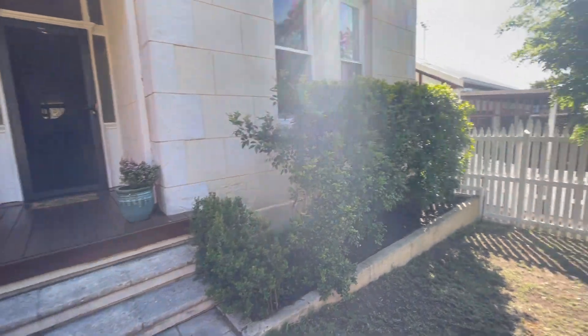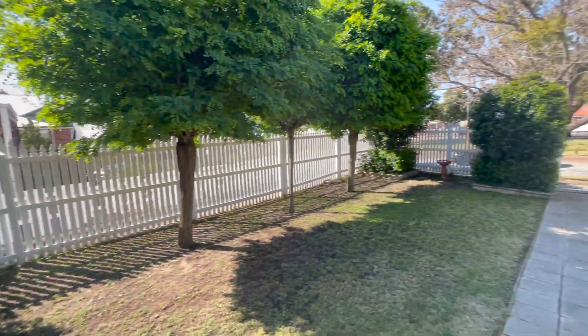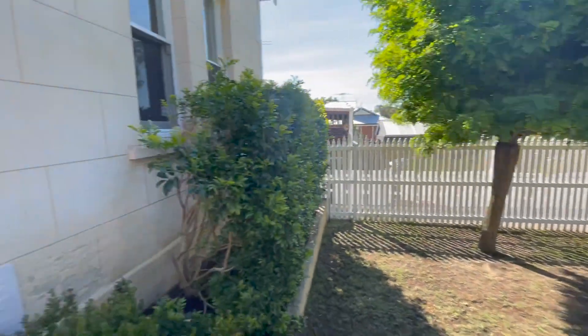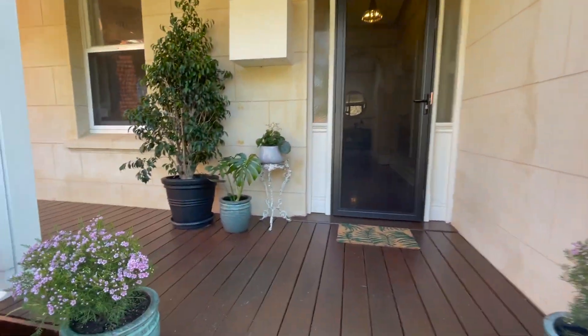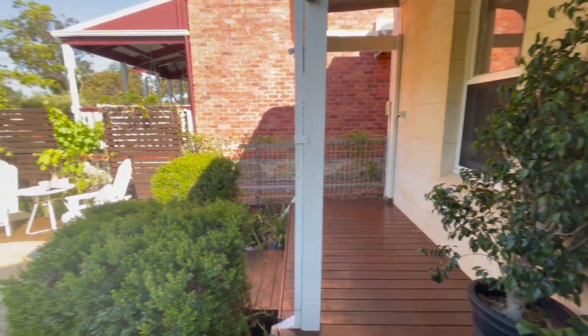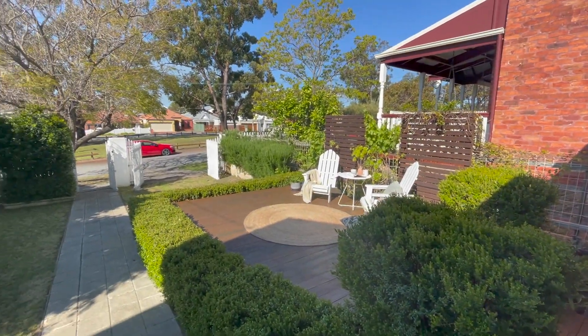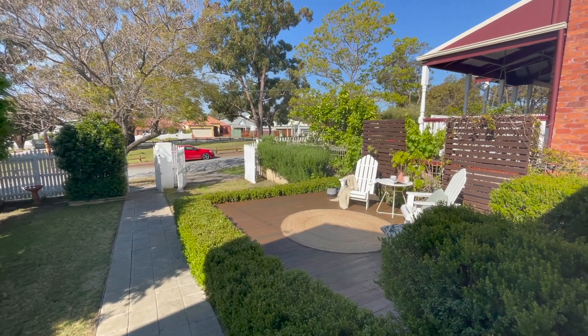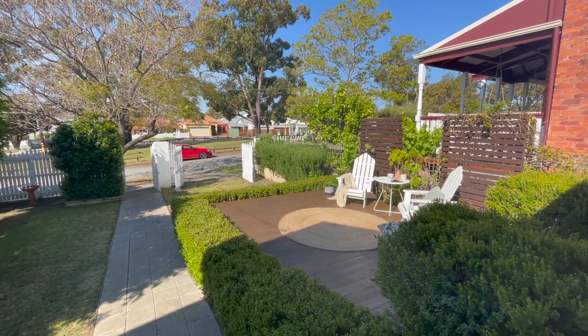This beautiful facade — and you can see the size of this glorious front garden. There's also this beautiful Jarrah decked veranda as well. And that's another view of the lovely sitting area which just shows you how pretty that aspect is out to the park. We'll pop inside.